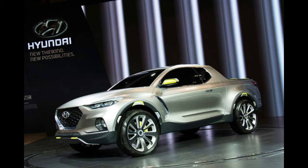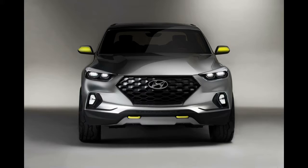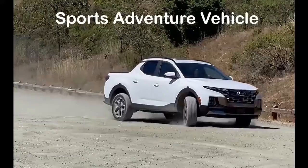The vehicle was previewed by a concept pickup truck that was showcased at the 2015 North American International Auto Show with the same name. The production model was revealed in April 2021 for the North American market.